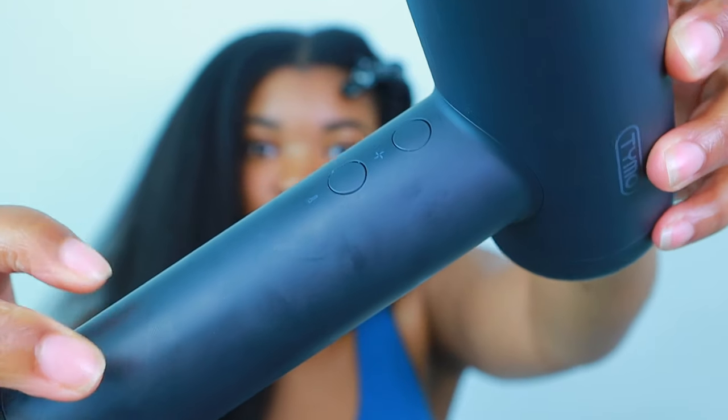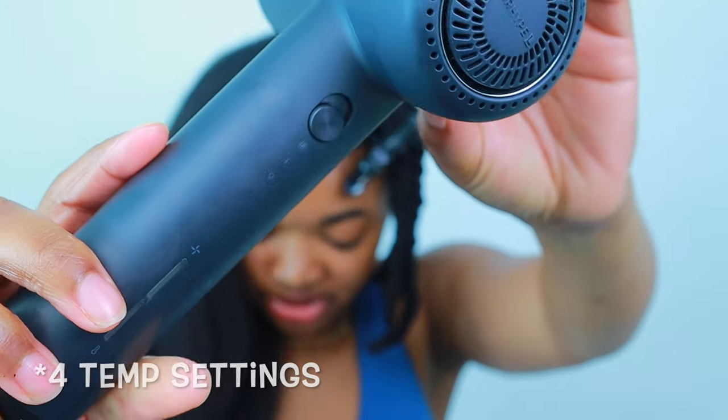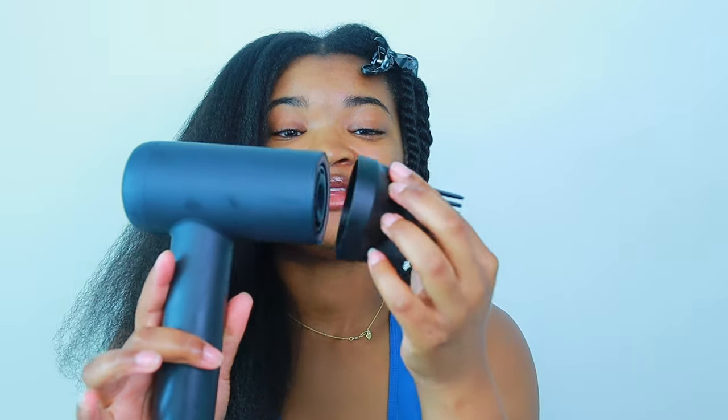Now for the fun part — let's get into the Tymo Airhype Lite blow dryer. Just like the Dyson Supersonic, it has three heat settings that go all the way up to 210, and it also has a cool shot. This one feels lighter than the Dyson and is a little bit smaller, which I'm not mad at — especially if it has the same power. And just like the Dyson, the attachments clip on the same way, which I was really excited to find out. Let's test how powerful the airflow is before I use it on my hair.